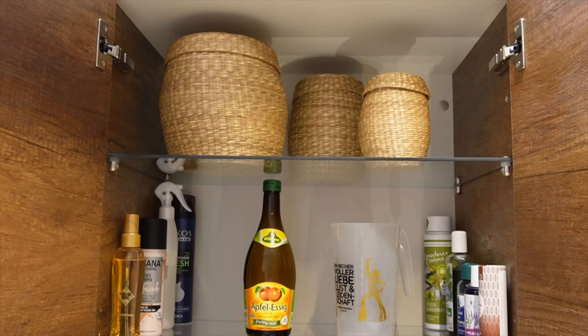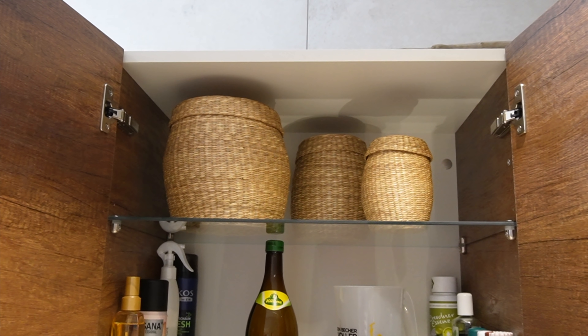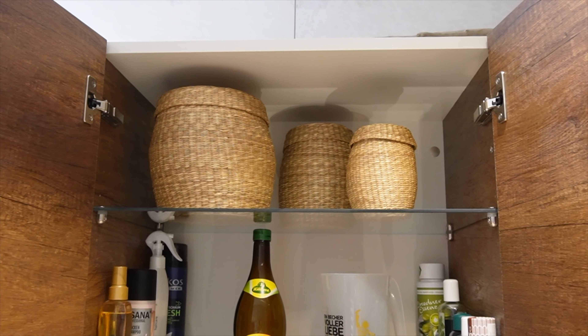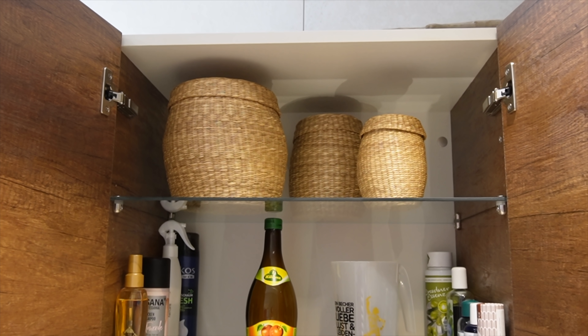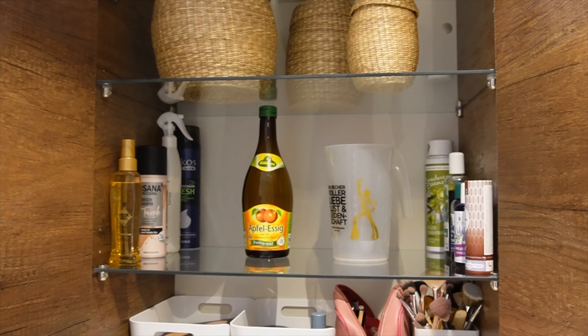In dem oberen Schrank habe ich drei Bastkörbe stehen. In dem großen sind meine ganzen Haarseifen und Seifen drin. In einem kleinen Körbchen habe ich unsere Q-Tips und Wattestäbchen. Der dritte Korb ist leer, der steht nur zur Zierde da drin.